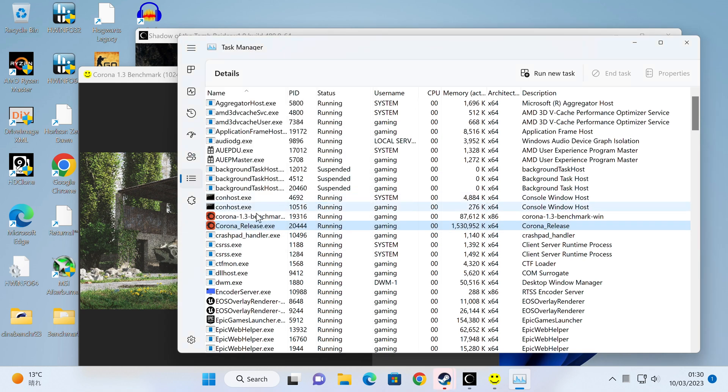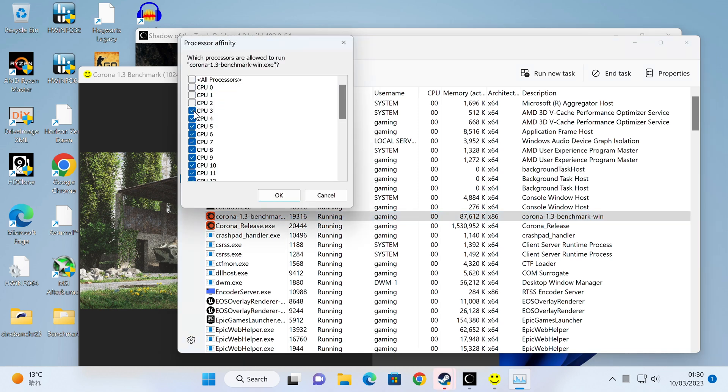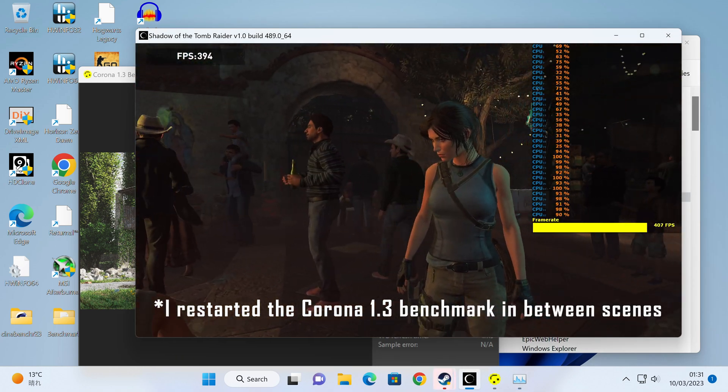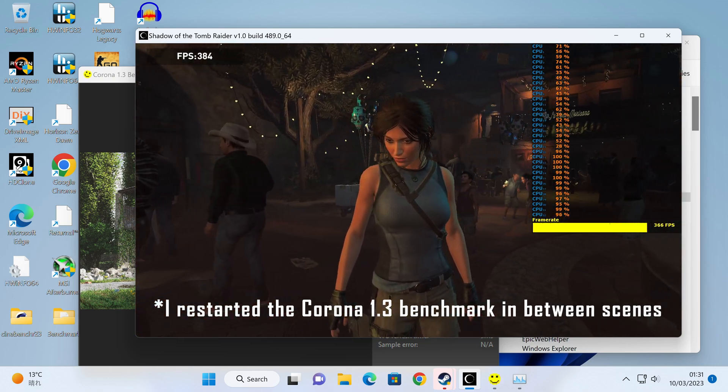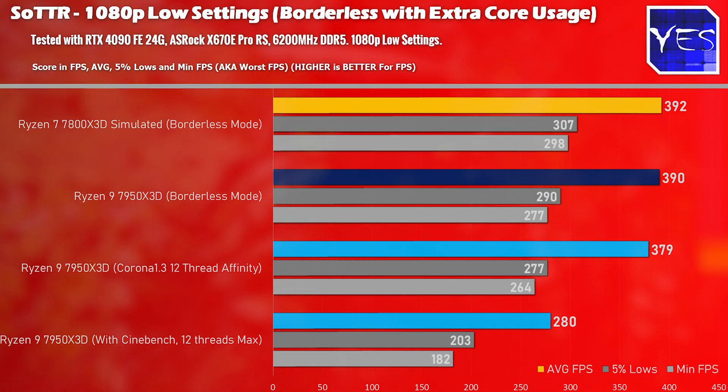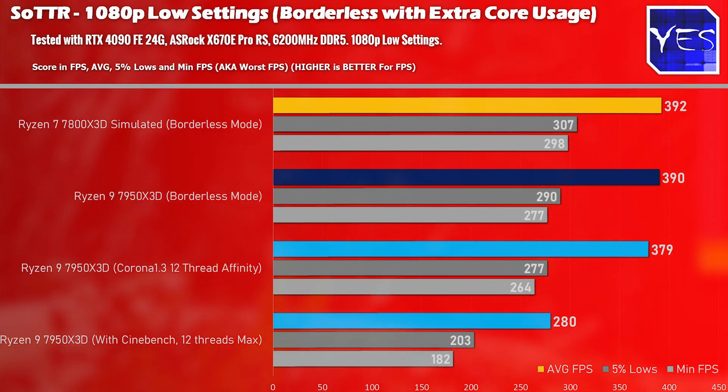One more test: I found a benchmark where we could properly set core affinity to the cores not being used by the game, and also set the core affinity for the game itself. Shadow of the Tomb Raider was great for this. We used a different rendering benchmark, C1.3, with proper core affinity settings and got much better results — 379 average FPS versus the 390 figure. So you can use those other cores while gaming and still get 3D cache gaming performance, but it's an absolute mess to set up.